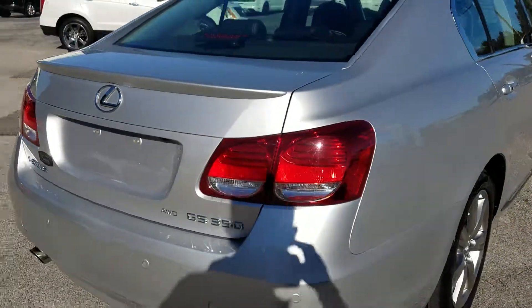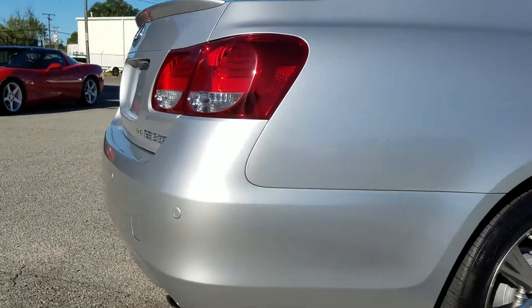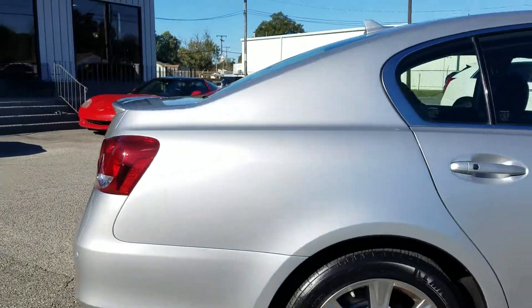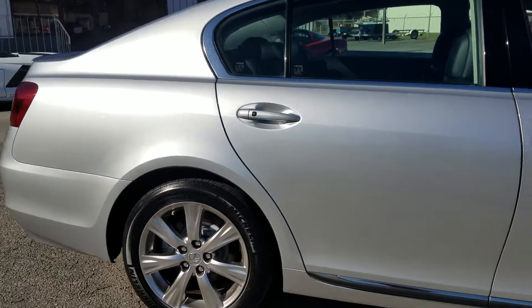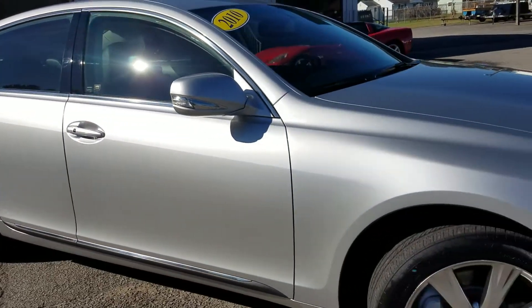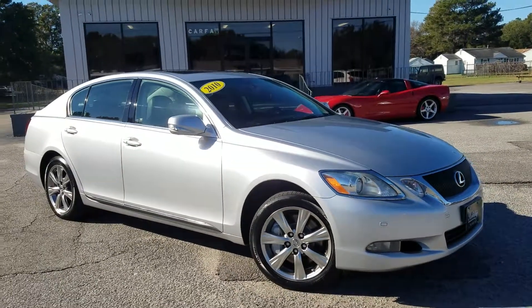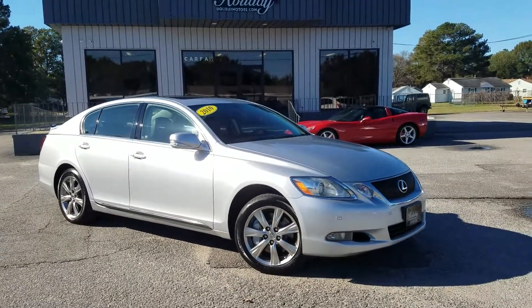Just a neat unit. You can see the bumpers are in real good shape — no major scratches or dings along this passenger side of the car. Really sharp car. You can check it out today with all the photos, the Carfax history report, and further details at www.holidaymotors.com.